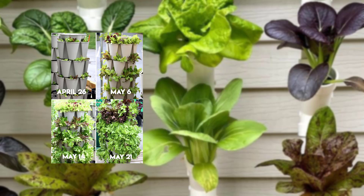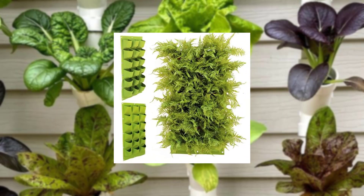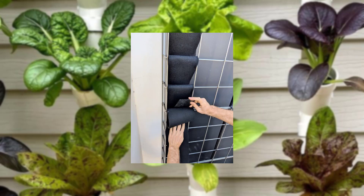Emphasize the importance of sunlight. Consider the amount of light your balcony receives throughout the day, as this will determine the types of plants that can thrive in your mini garden.